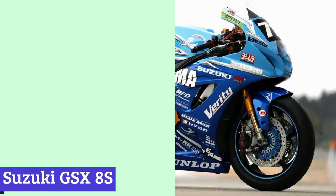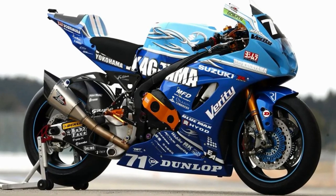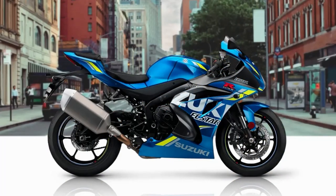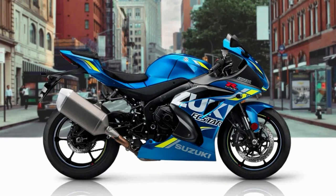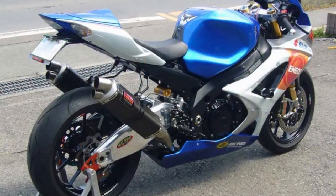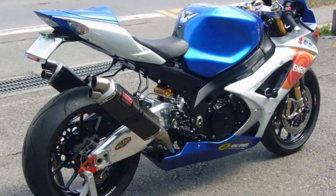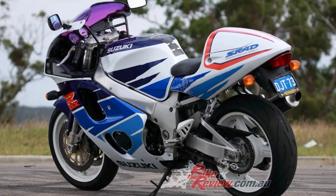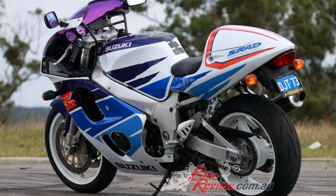Number 7: Suzuki GSX-8S. The Suzuki GSX-8S is a powerhouse on two wheels, boasting a sleek and aerodynamic design that is sure to turn heads. With a liquid-cooled four-stroke 849cc engine, this motorcycle is capable of reaching top speeds of over 170 miles per hour, making it a true thrill ride for any adrenaline seeker. The fully adjustable suspension system allows for a smooth and comfortable ride, while the advanced braking system provides exceptional stopping power, and with a lightweight aluminum frame, the GSX-8S navigates tight corners and winding roads with ease.